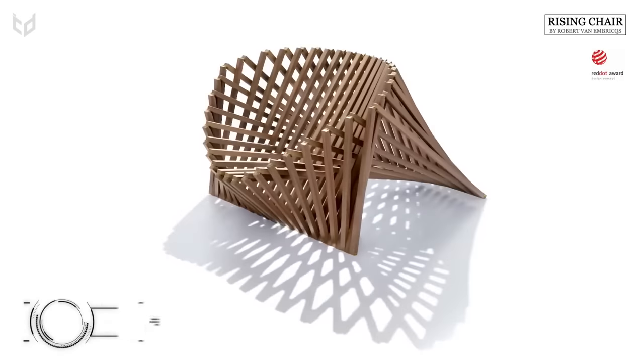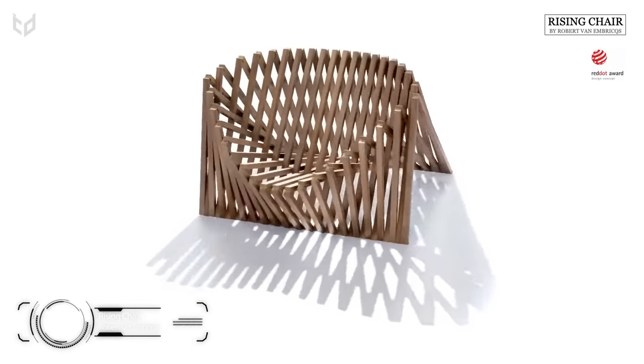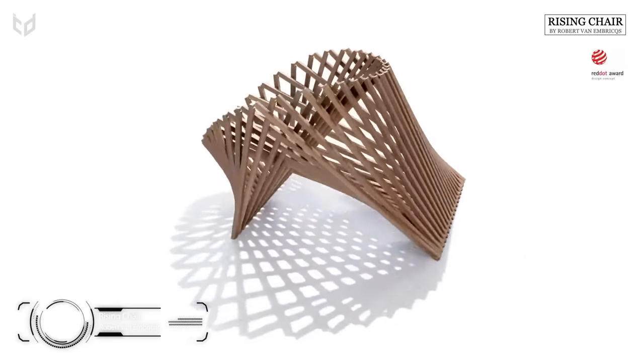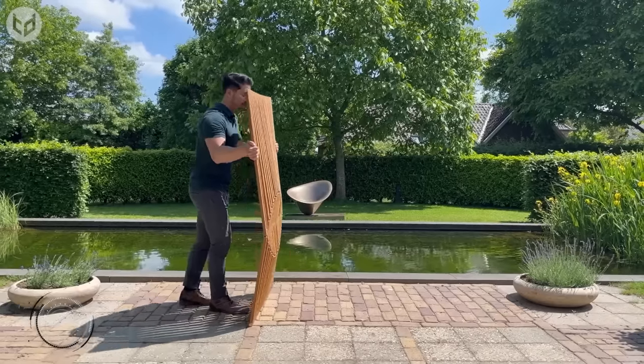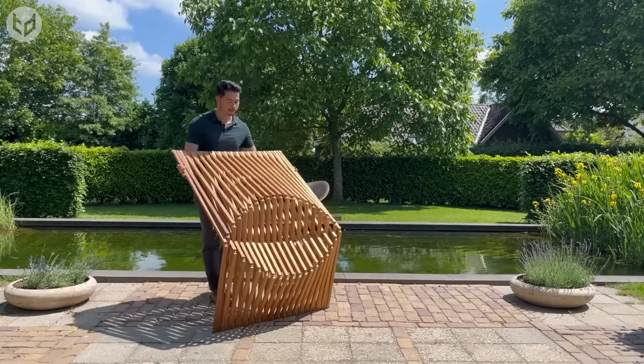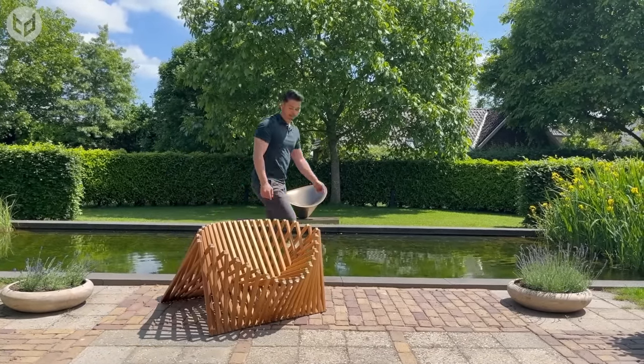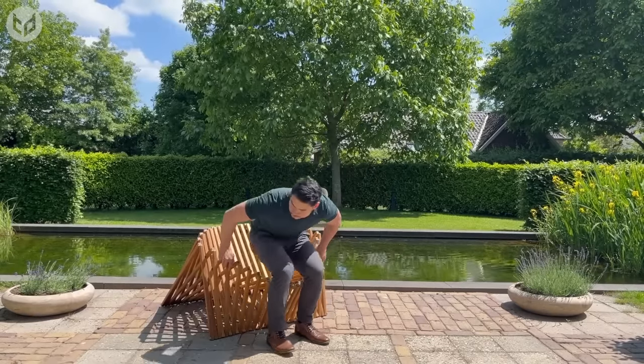It's not just sleeping places you need to consider — how about where you and your guests are going to sit? This rising chair by Robert Van Embreeks could be a worthwhile investment, not to mention a talking point at parties. The furniture unfolds to reveal a surprisingly comfy seat, which can then be folded away again when not in use.